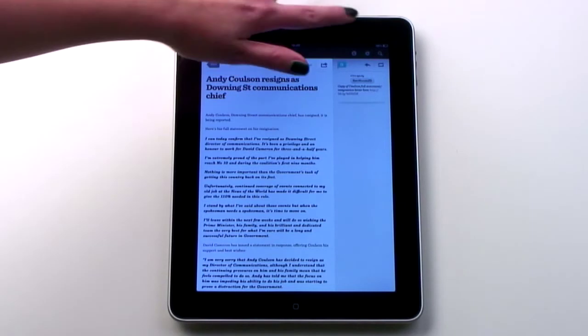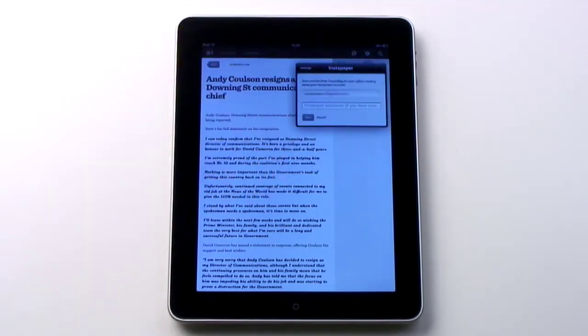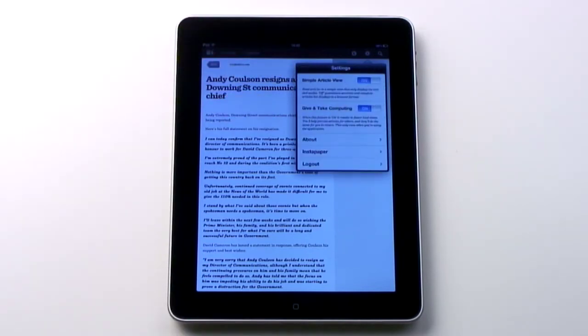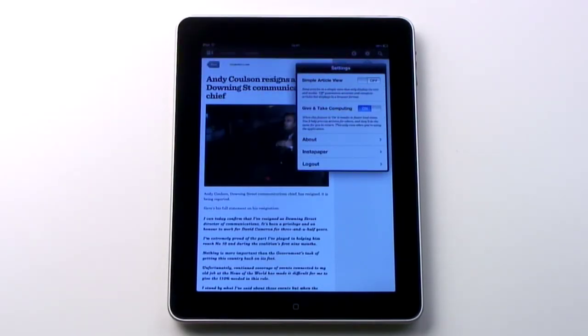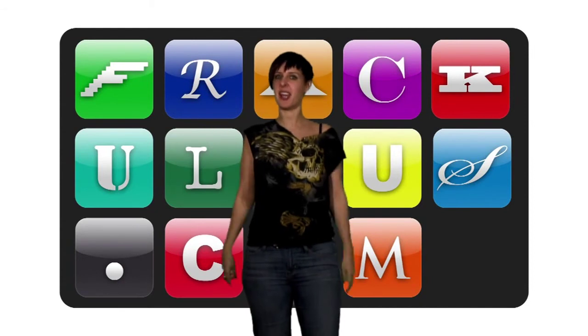Much like Flipboard or Pulse, but just for Twitter. You can save interesting stuff to read later to Instapaper, and choose whether to see the articles in a simple text view or as full articles. Interestingly, there's also a setting called Give and Take Computing, which means when the app's open, you'll help process articles for other users, and they'll do the same in return. The result? Faster loading for everyone.